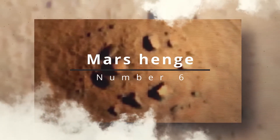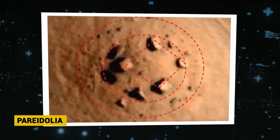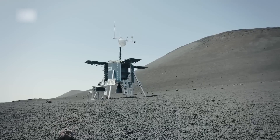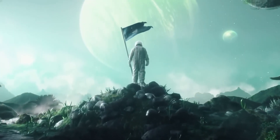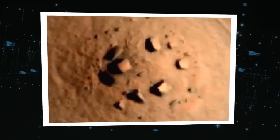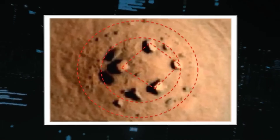Number 6: Mars Henge. Stonehenge remains one of the world's most enduring enigmas, capturing the imagination with its majestic stone formations and the mysteries that shroud its origins. Theories abound, from the suggestion of it being an ancient Roman temple to a sophisticated astronomical calendar marking the seasons. Among these, the whimsical legend of Merlin using magical powers to erect Stonehenge adds a layer of mystique to its history. Yet it's the theory of extraterrestrial craftsmanship that sparks intense debate, suggesting the monument's alignment with celestial events hints at a knowledge beyond human capability at the time.